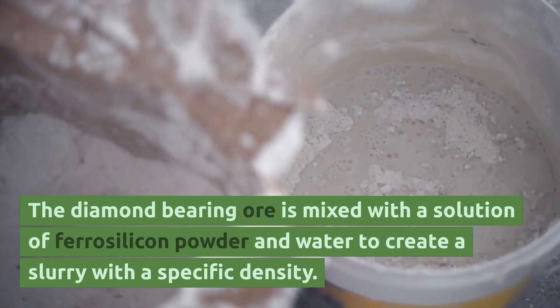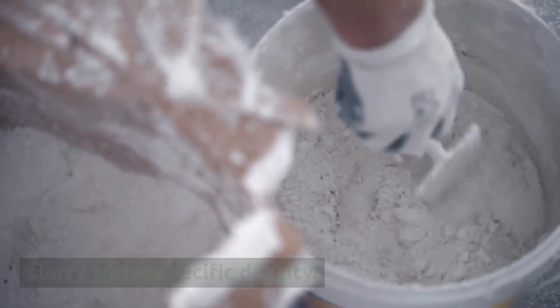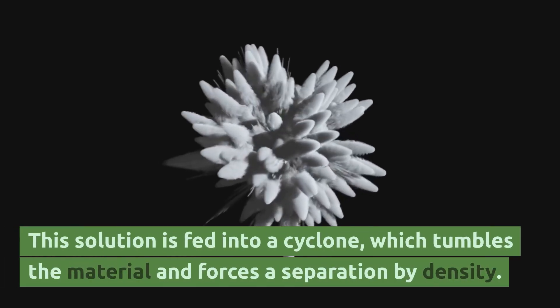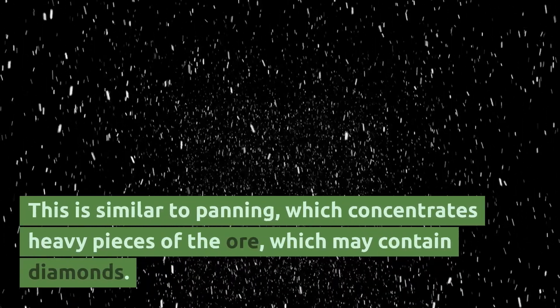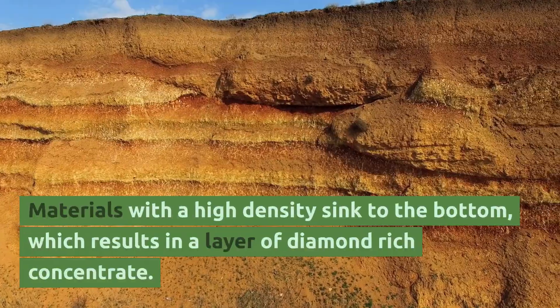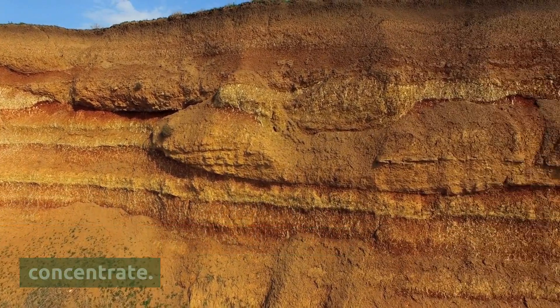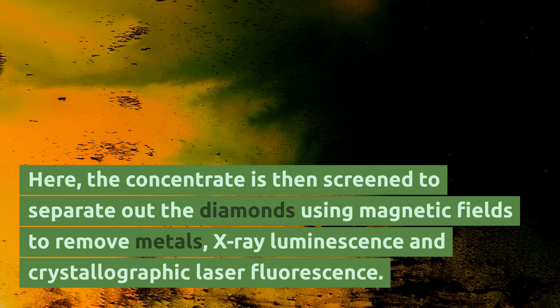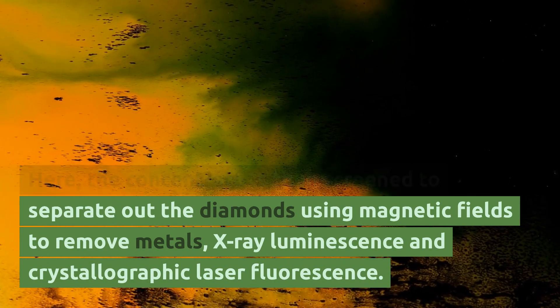The diamond-bearing ore is mixed with a solution of ferrosilicon powder and water to create a slurry with a specific density. This solution is fed into a cyclone, which tumbles the material and forces a separation by density — similar to panning, which concentrates heavy pieces of the ore that may contain diamonds. Materials with a high density sink to the bottom, resulting in a layer of diamond-rich concentrate. The concentrate is then screened to separate out the diamonds using magnetic fields to remove metals, x-ray luminescence, and crystallographic laser fluorescence.